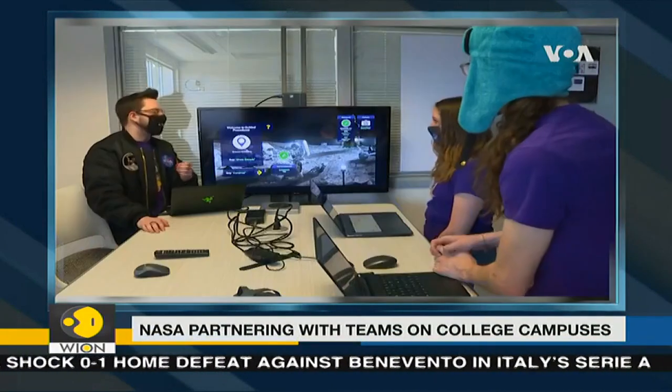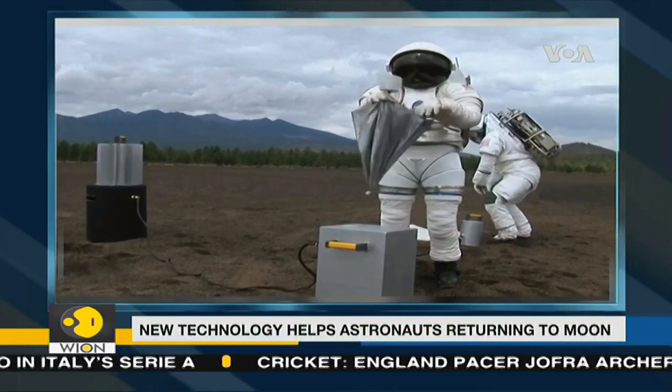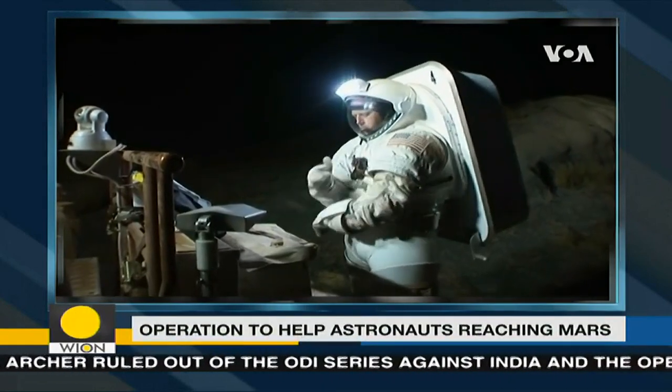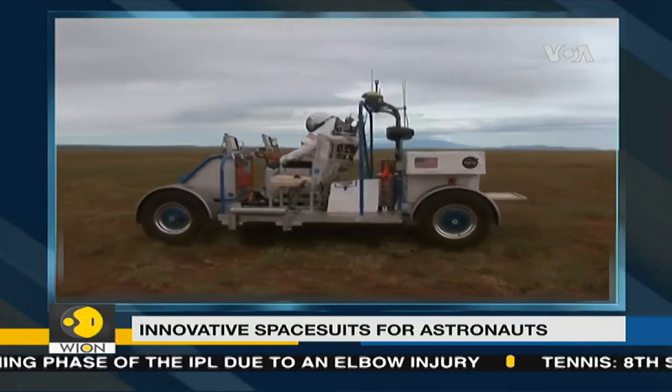NASA's Brandon Hargis says the SUITS program helps NASA solve several problems, including handling the time delay communicating between the Earth and the moon, and the longer lag time for signals to reach Mars — 250,000 miles away on the moon or several million miles on Mars. There's somewhat of a delay in communications, so if the astronaut has a little more autonomy to make decisions based on the mission plan, augmented reality could help them do that.